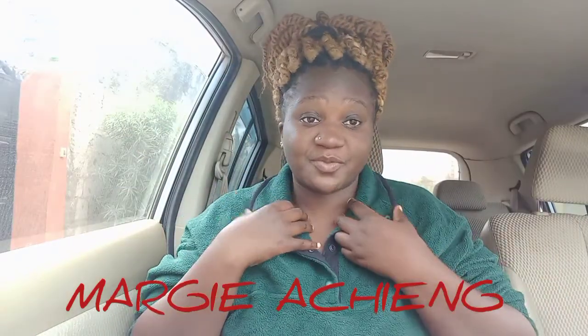Hey, welcome back to my channel. My name is Maggie Aching. If you are new here, you're very welcome, and if you are a returning subscriber, always good to have you here. Today I want to talk about pricing when you're opening builds for kids — mainly for those who open baby light, baby medium, and heavy rummage builds.